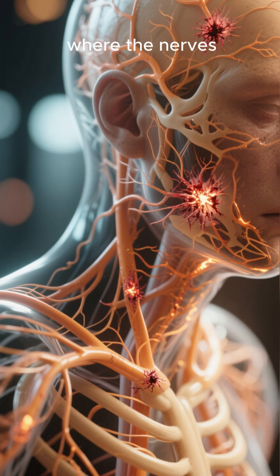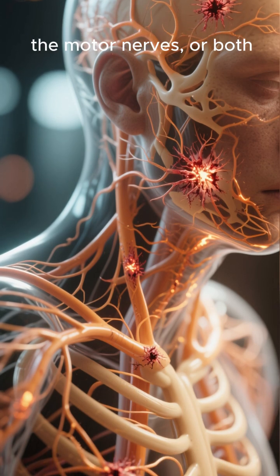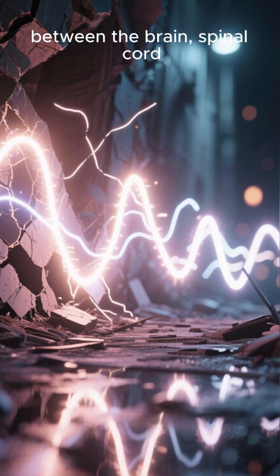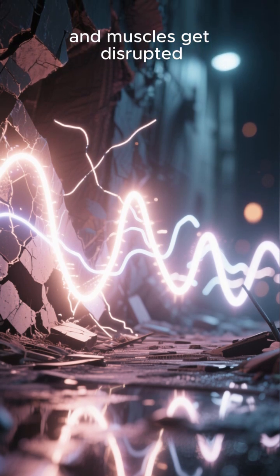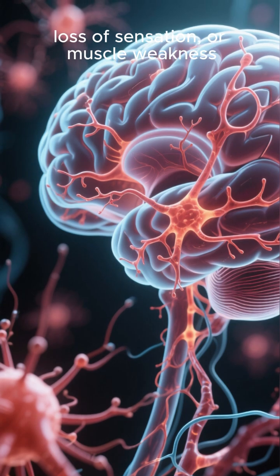Neuropathy is a disorder where the nerves themselves are damaged — either the sensory nerves, the motor nerves, or both. That means the signals between the brain, spinal cord, and muscles get disrupted. Symptoms include numbness, tingling, burning pain, loss of sensation, or muscle weakness, depending on which nerves are affected.